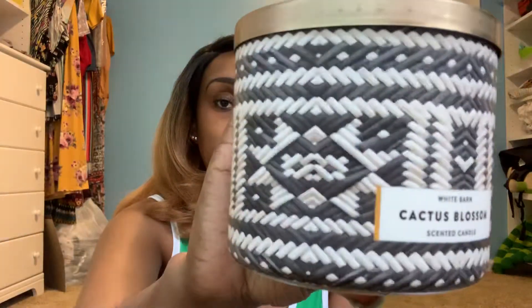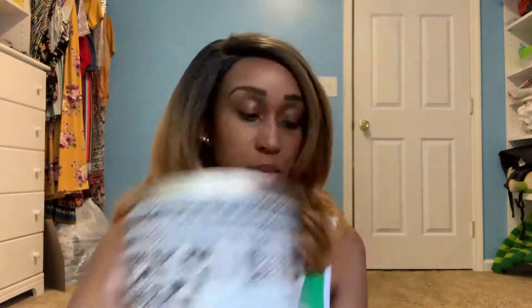Next is Cactus Blossom, one of my favorites. It says cactus flower petal, sun-kissed coconut vanilla, and fresh sparkling lemon. It smells nice, fresh, girly, fruity, floral — really a nice overall scent. I love this one, so I picked it up again.